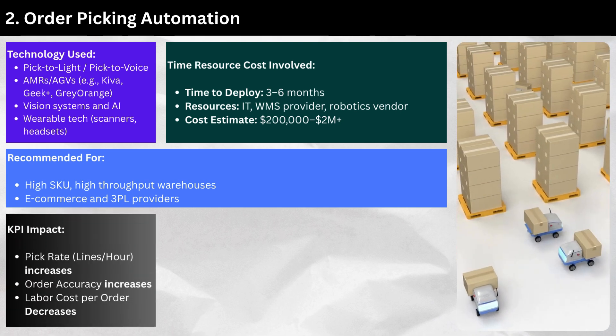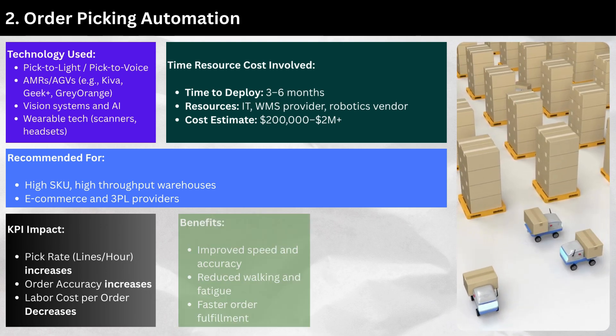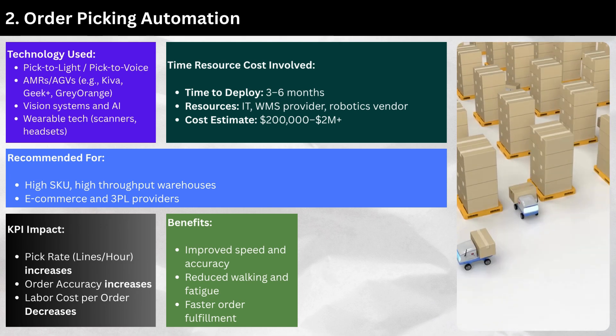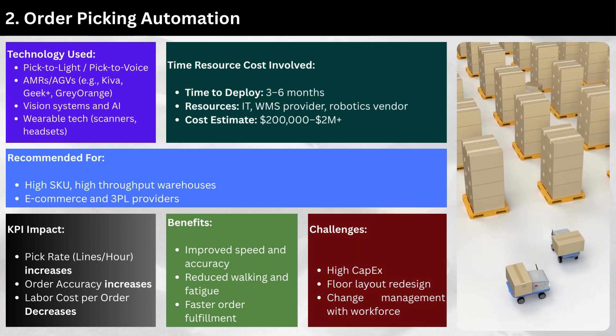KPI impact: pick rate (lines per hour) increases, order accuracy increases, and labor cost per order decreases. Benefits include improved speed and accuracy, reduced walking and fatigue, and faster order fulfillment. Challenges include high capex, floor layout redesign, and change management with the workforce.